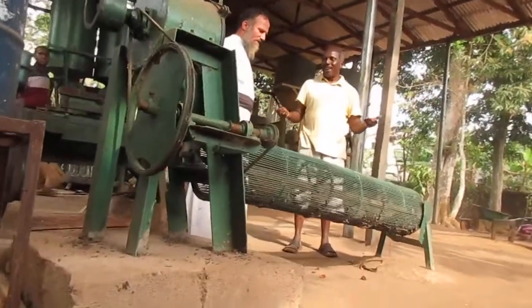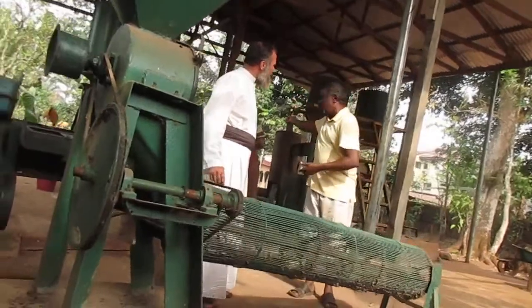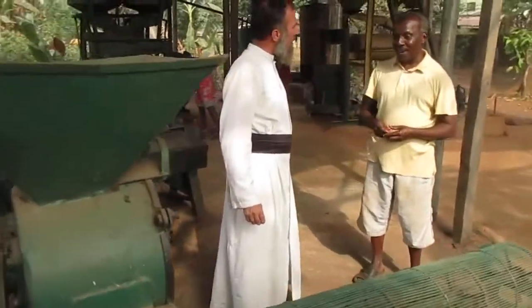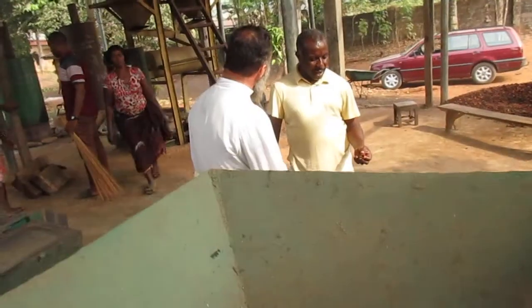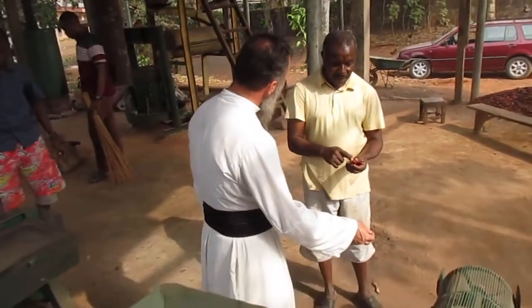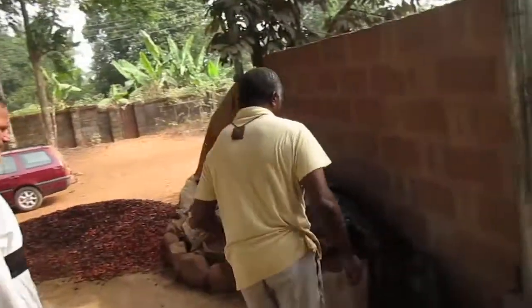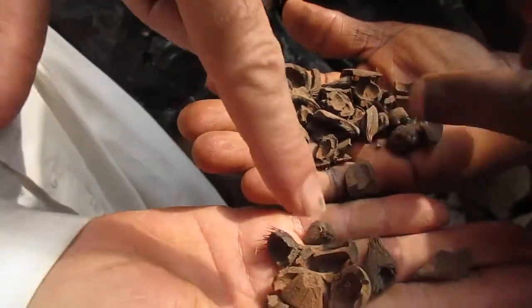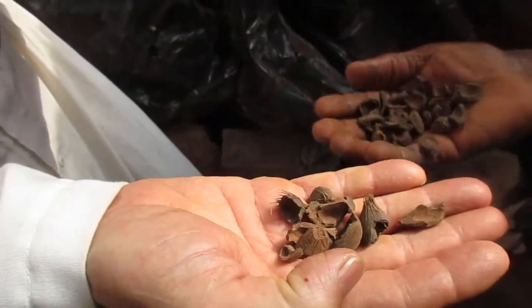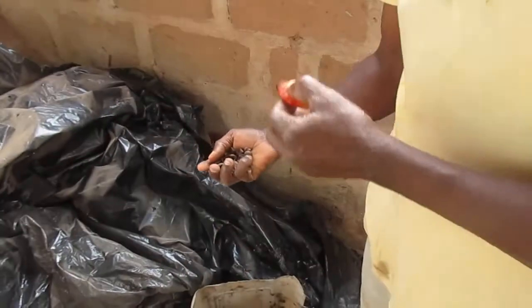The shell can be used for various purposes — it can be used for cooking fuel and other things. The kernel is actually a wooden shell on the outside, very hard. Inside the shell is the little nut that makes another kind of oil. At the end, the leftover from that process can be used to feed pigs, poultry, and other things.